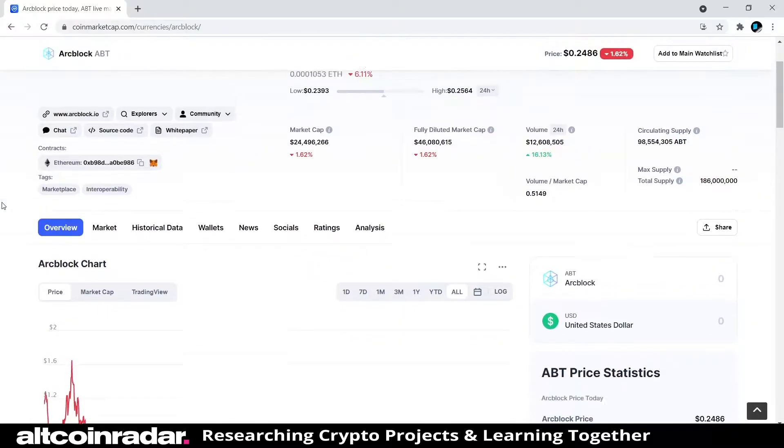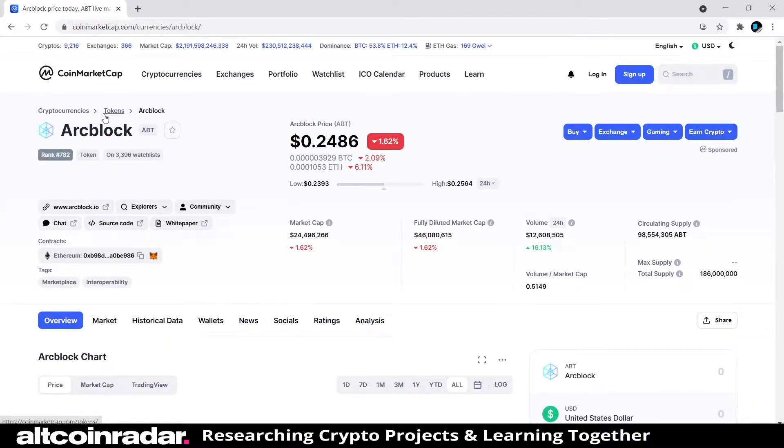First thing we're going to do is see what CoinMarketCap has to say about the project, then we'll head over to their official website and see what else we can learn over there. This might be a little bit of a short video.